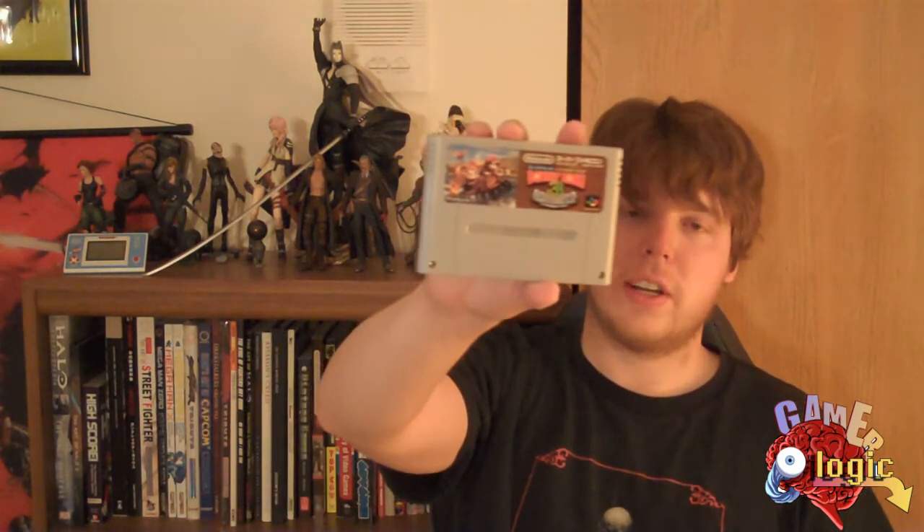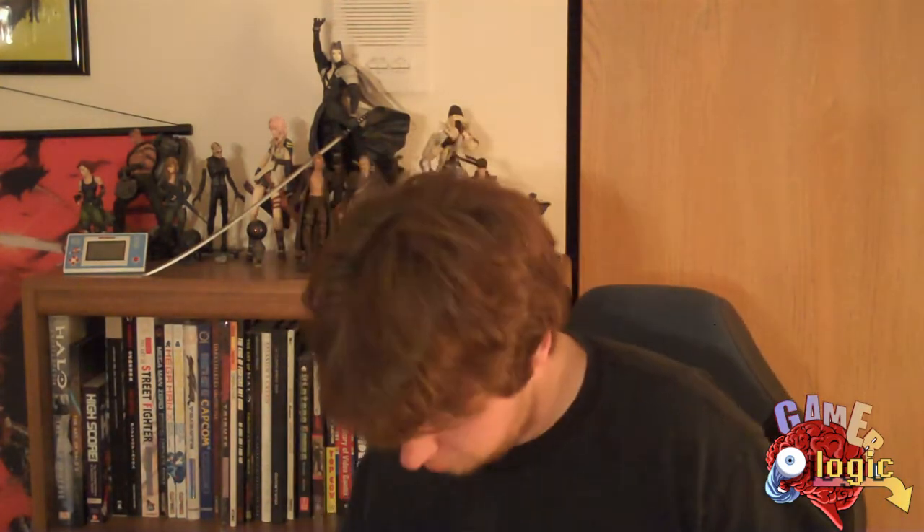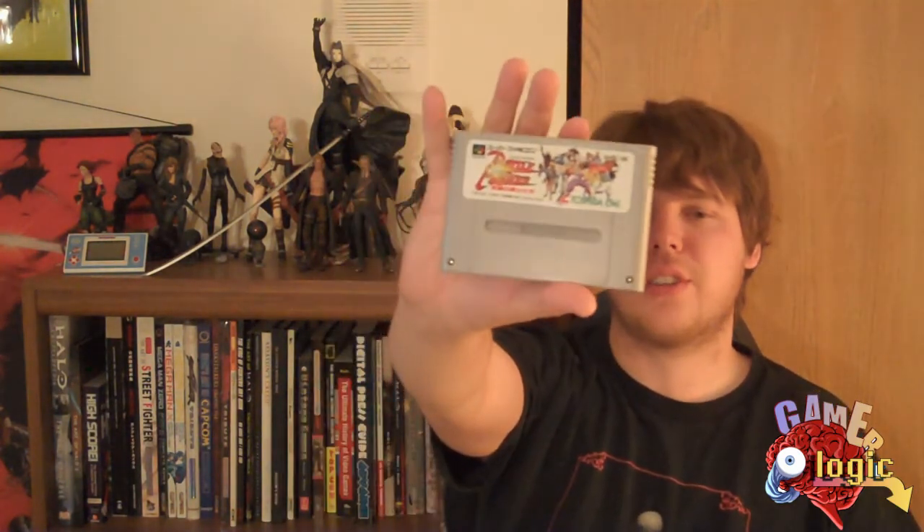Super Donkey Kong Country 3. After 2, I really wasn't interested in Donkey Kong games. I loved the first one, but I wasn't a big fan of 2 or 3. I think in Japan it's just known as Super Donkey Kong, not Donkey Kong Country — but this is the third one. This is Battle Master, and this one's actually an alright fighting game. Nothing special but kind of fun.